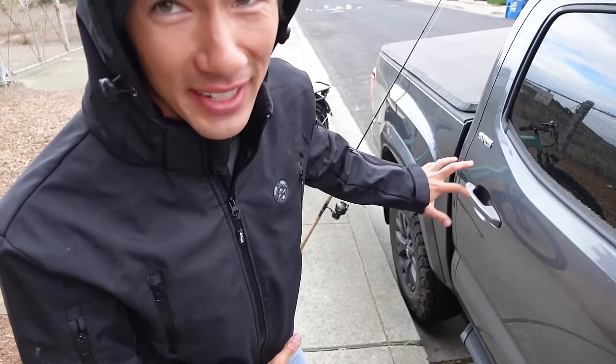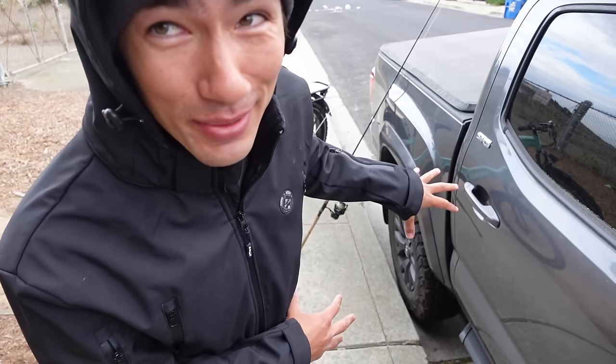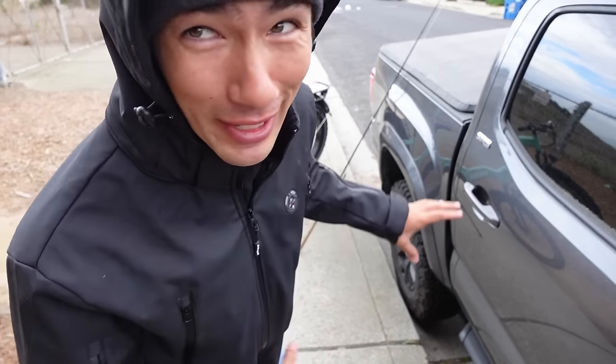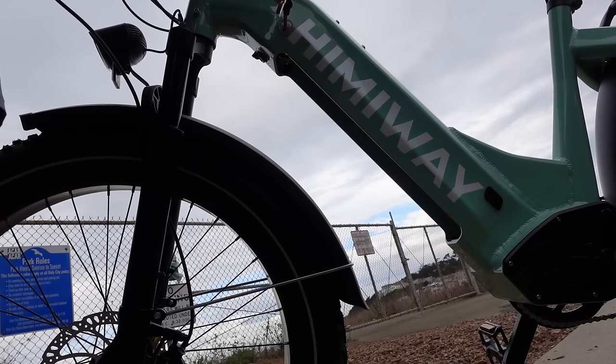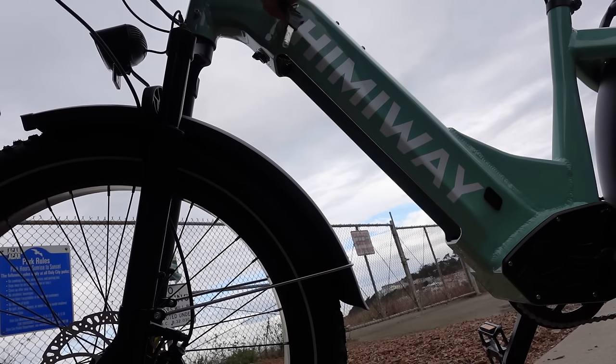This is the secret weapon. Before anyone asks — no, I did not get a truck, although I would like to get one someday. Still rocking the Corolla. My buddy let me borrow this one for carrying this guy around.